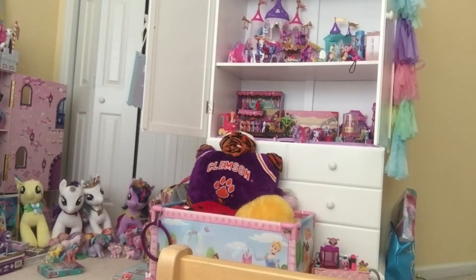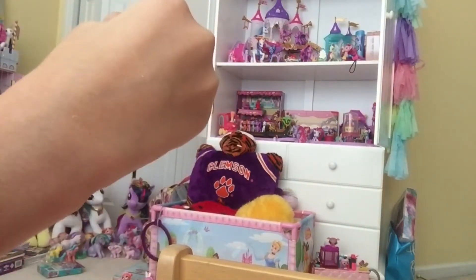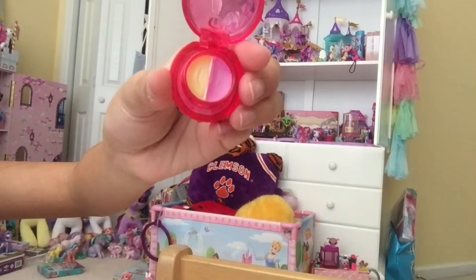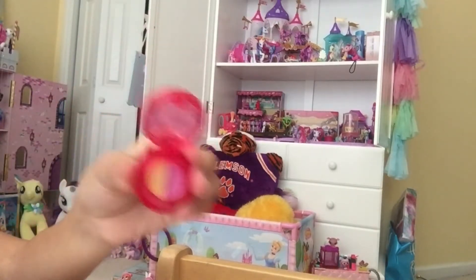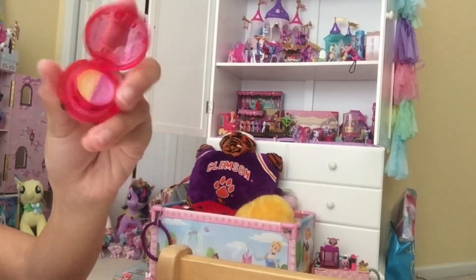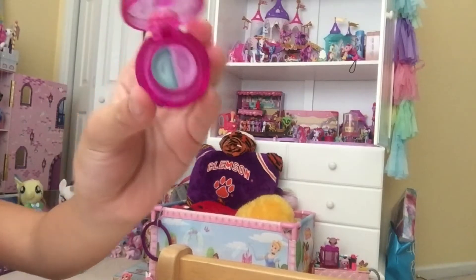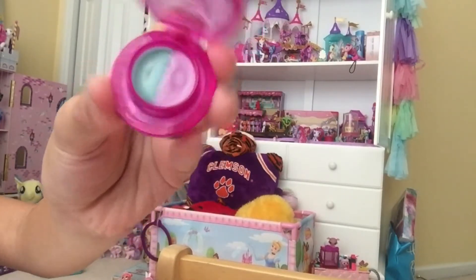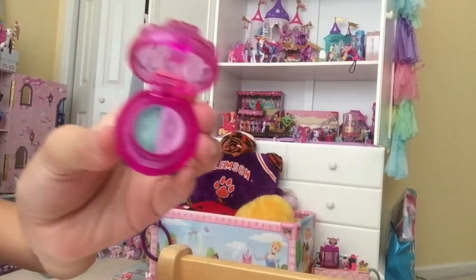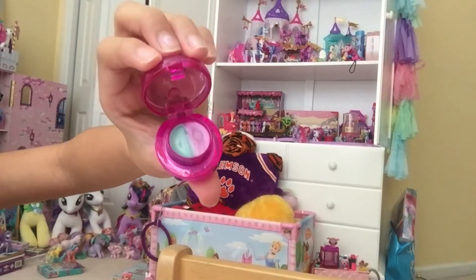Now we're moving on to the two Gloss Ups. The first one is Cherry Vanilla Gloss Up. On the inside it's cherry and vanilla. That smells so good together — you guys gotta try cherry and vanilla together. It also feels really good on my lips. The next Gloss Up is Mint Berry Gloss Up. Look at those colors — they are on fleek. Both of the Gloss Ups are very metallic and they smell super good. Adding that to my collection.